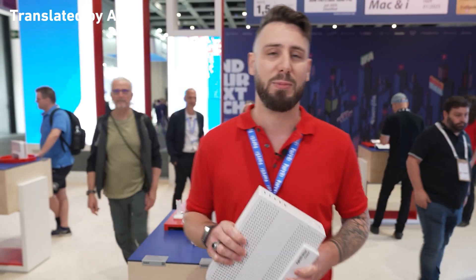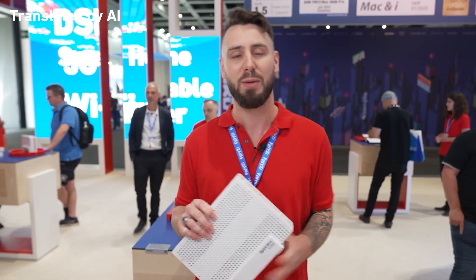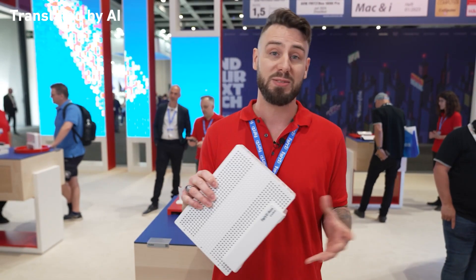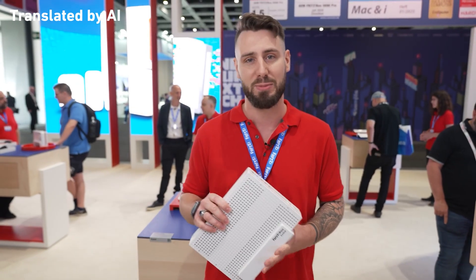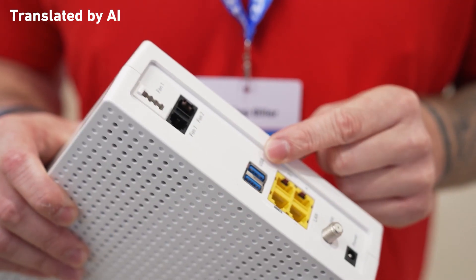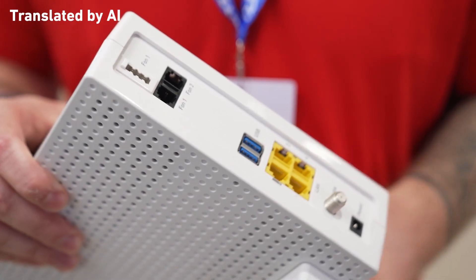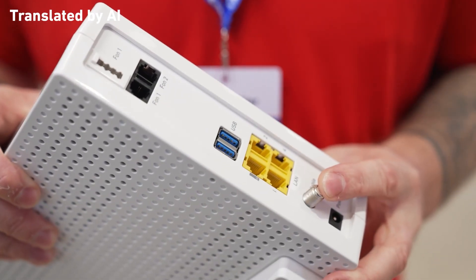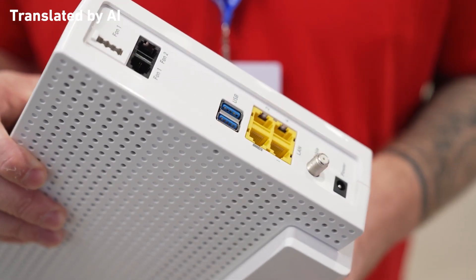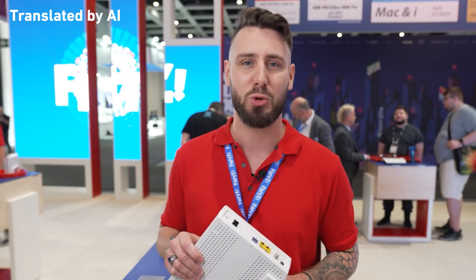We're kicking things off with a world premiere: the Fritz Spark 6690 Pro for cable connections, a real powerhouse. With Wi-Fi 7 tri-band including the 6 GHz band, the device delivers up to 12 gigabits per second via Wi-Fi, a 2.5 gigabit LAN port, and two USB 3.0 ports. It's also equipped with Zigbee for telephony and smart home, and features an integrated DOCSIS 3.1 modem — a genuine all-in-one package for cable connections. It will be available in the first quarter of 2026.